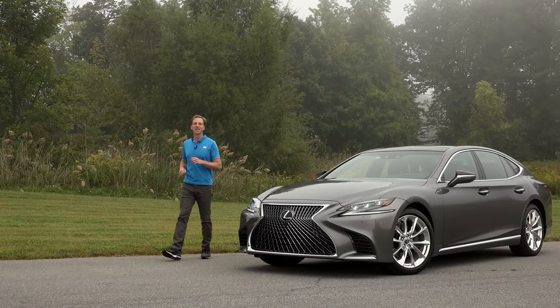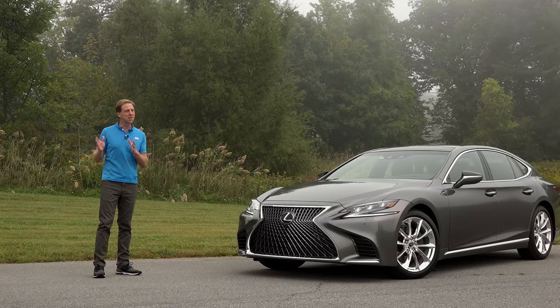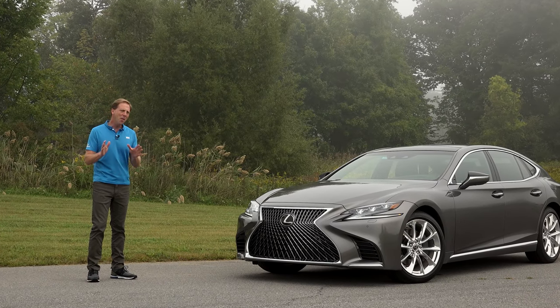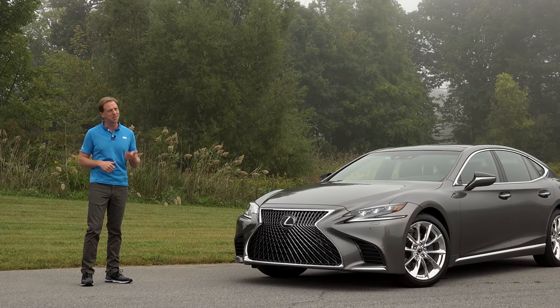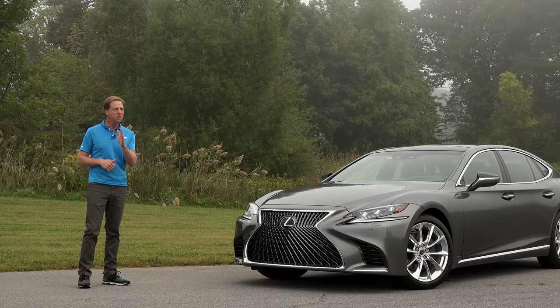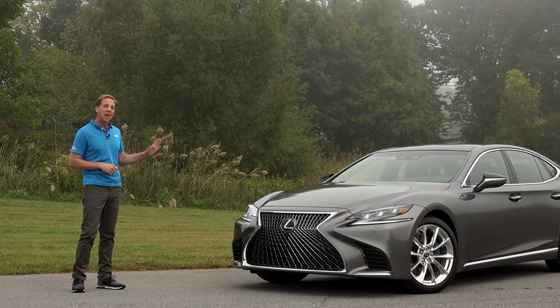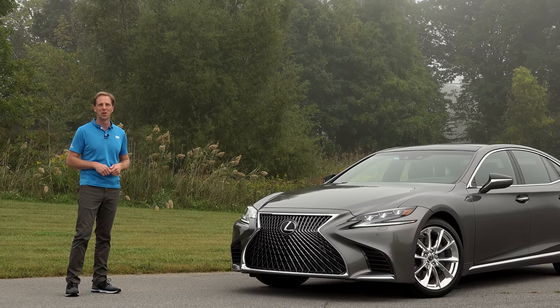You've finally made it to the big time. Congratulations. Now purchasing that requisite executive sedan is the logical next step. Other members of your club are either driving around in an S-Class or 7 Series, but you want to go in a slightly different direction. Well, the all-new Lexus LS might just be the alternative you're looking for.